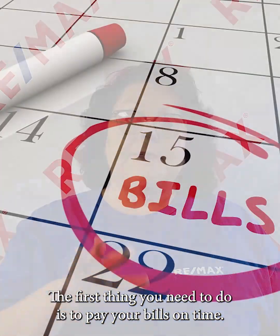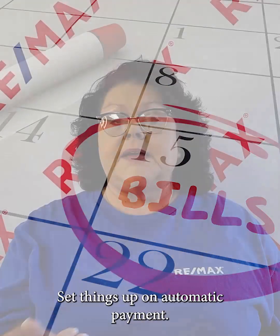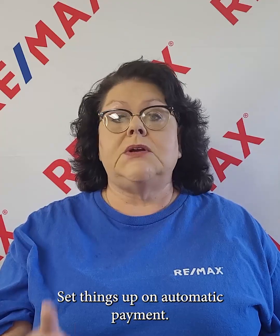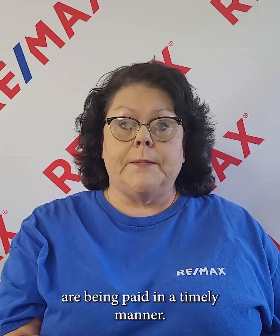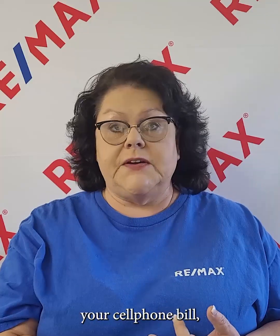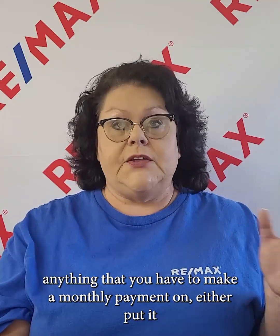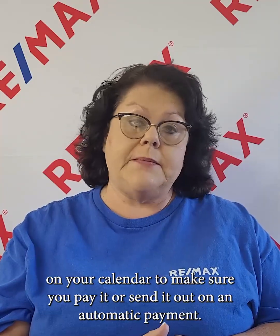The first thing you need to do is to pay your bills on time. Put it on your calendar, set things up on automatic payment — whatever you need to do to ensure that all your bills are being paid in a timely manner. This is going to include things like your electric bill, your water bill, your cell phone bill, anything that you have to make a monthly payment on. Either put it on your calendar or set it up on automatic payment.